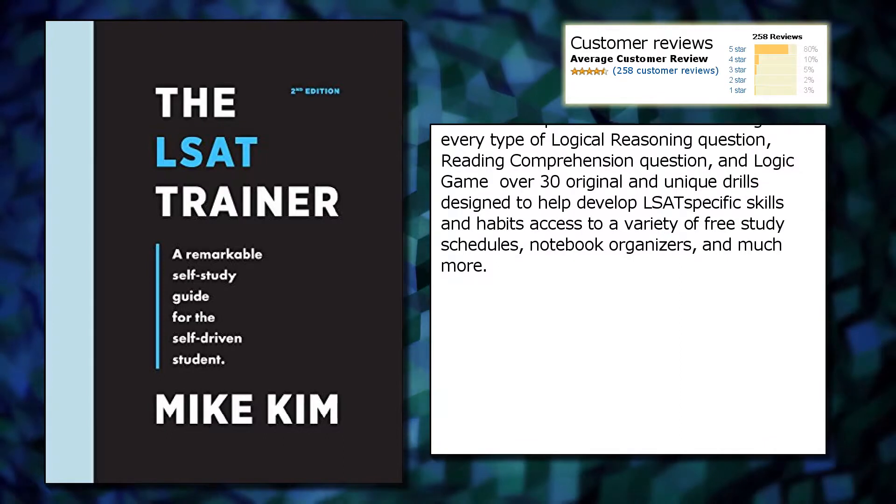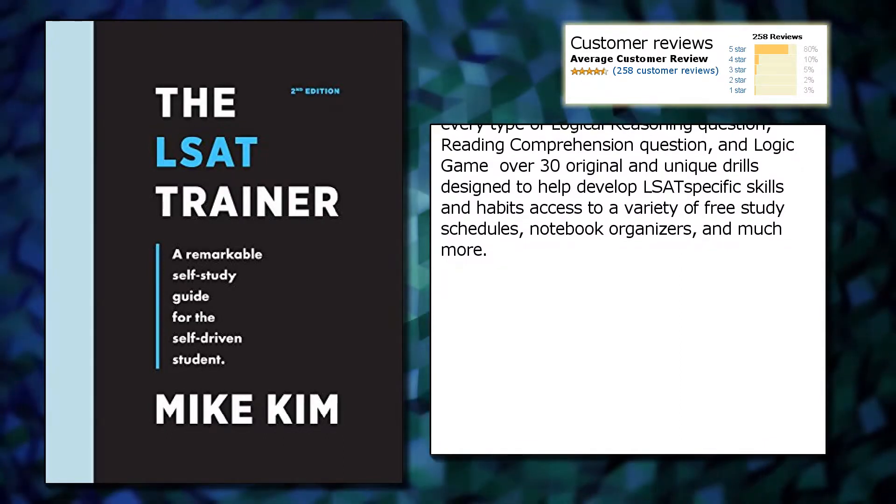Access to a variety of free study schedules, notebook organizers, and much more.